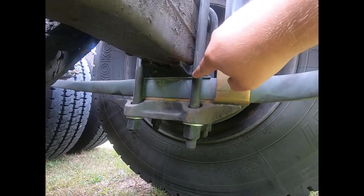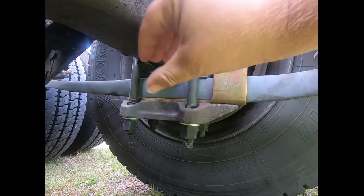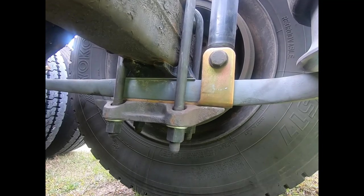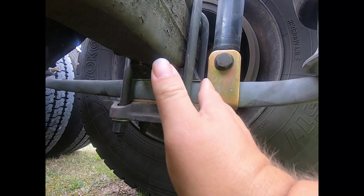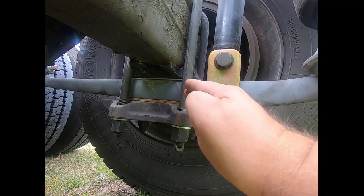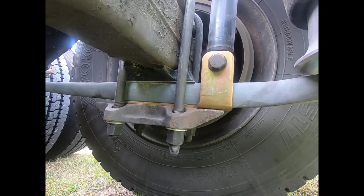Your U-bolts can't hold tight when this block is sliding around — it lets the spring walk around, and then your airbags end up leaning. My truck was getting so bad that you could stand behind it and visibly see the rear axle was cocked this way, the front axle cocked another way, or both cocked one way. It was bad enough where you could visually see it with the naked eye.